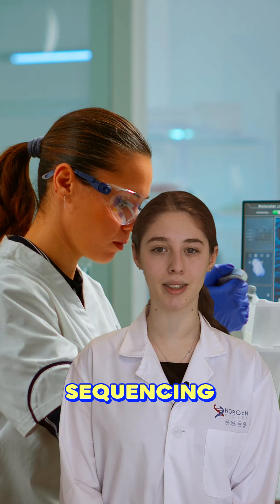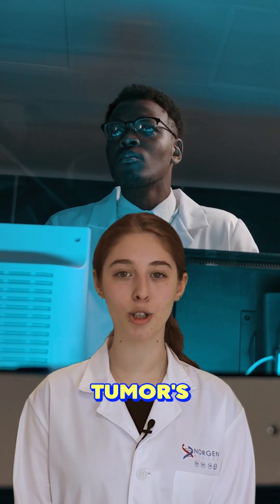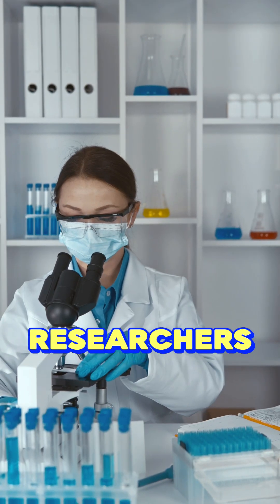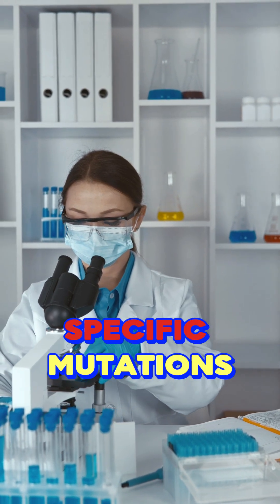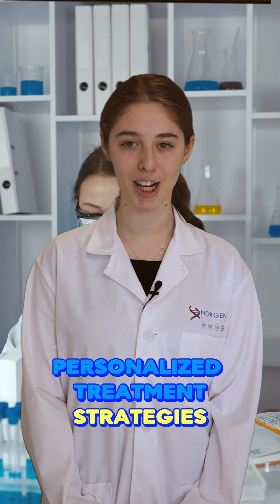Such as next-generation sequencing, a powerful tool that provides comprehensive insights into the tumor's genetic landscape. NGS enables researchers to detect specific mutations and structural variations in the tumor's DNA, paving the way for personalized treatment strategies.